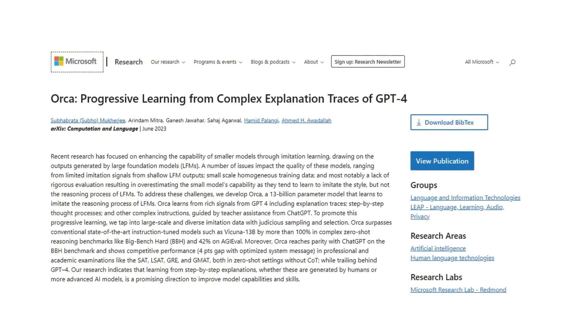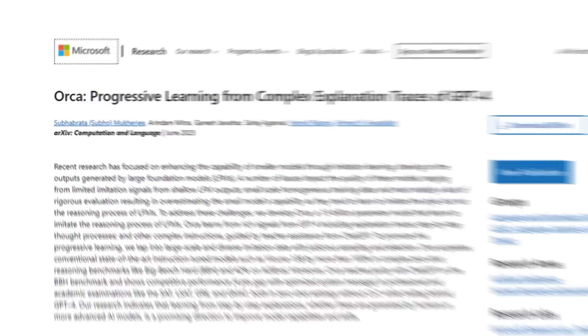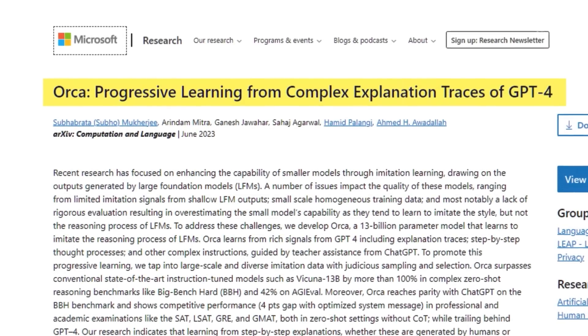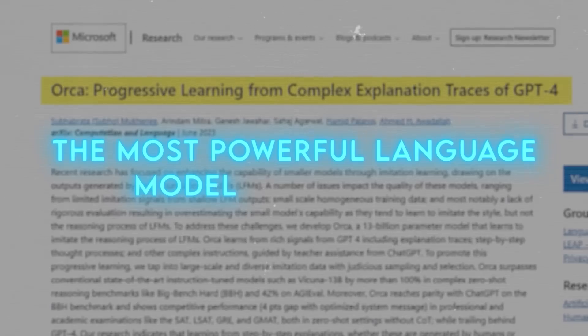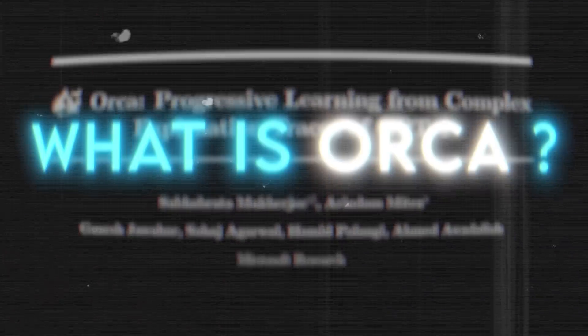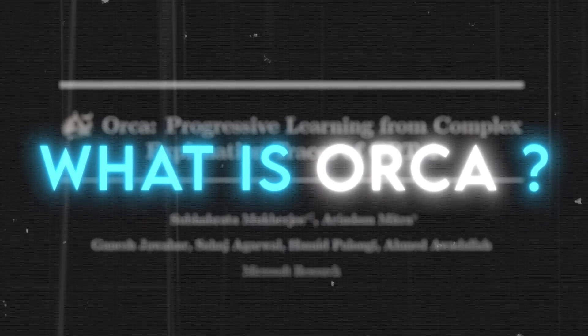Microsoft has released a new research paper on Orca, a revolutionary AI model that learns from complex explanations of GPT-4, the most powerful language model in the world. This is a huge deal, and I'm going to tell you why in this video. So, what is Orca, and why is it so important?